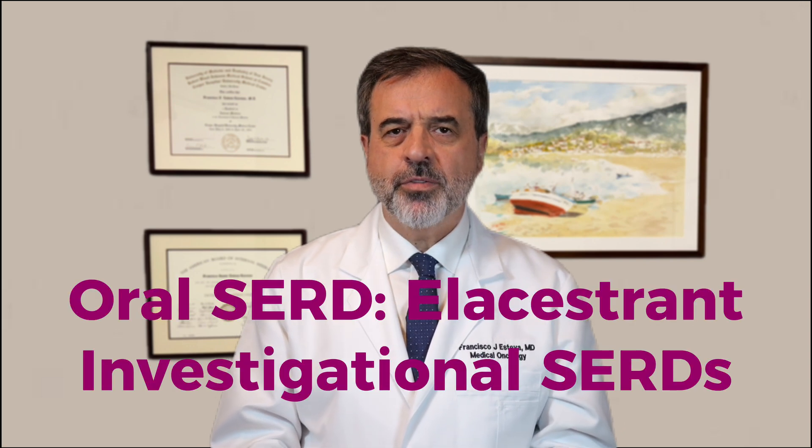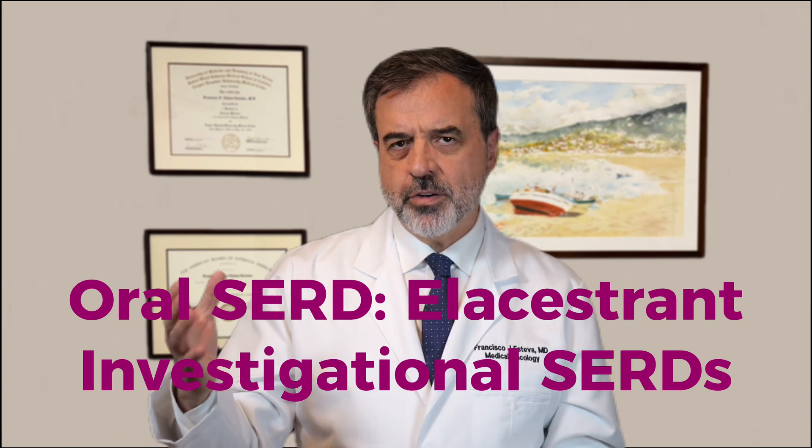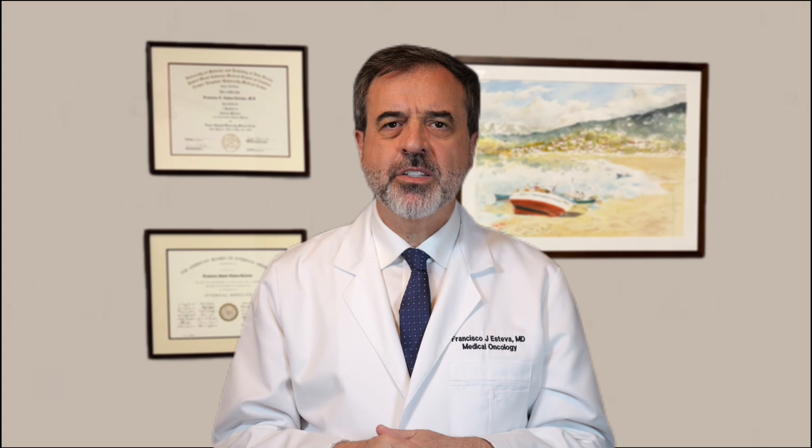Newer SERDs are being produced that are given orally by pill instead of shots. One of them, called elacestrant, is already approved by the FDA, and there are others in clinical trials. They seem to work best in patients with hormone receptor positive breast cancer where there is a mutation in the estrogen receptor.